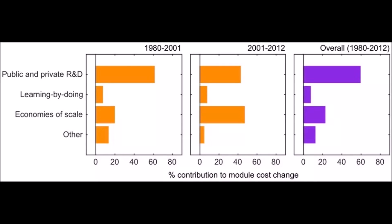What's interesting is that R&D played the biggest role in the price change — specifically, the public-funded R&D. According to the article, policies that create incentives for private investors to develop and deploy solar panels are responsible for well over half of the decline in solar PV costs.